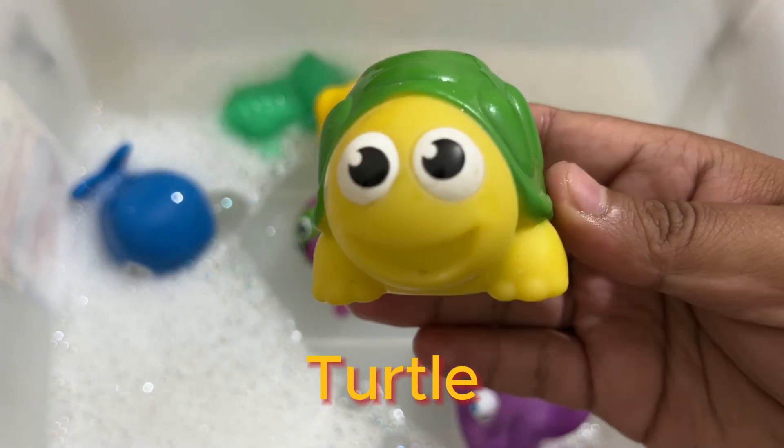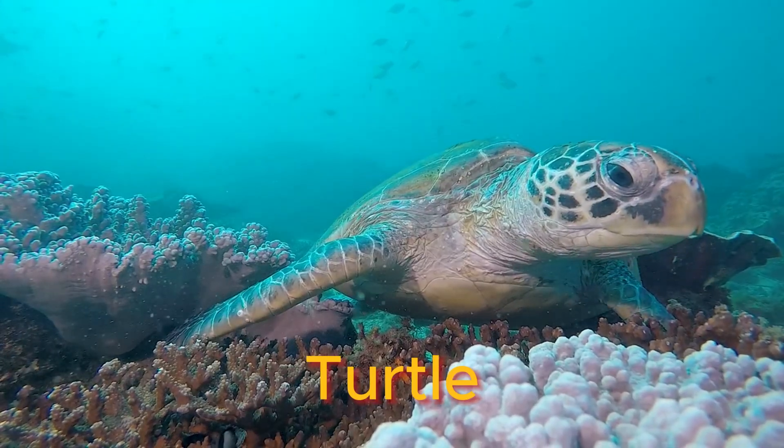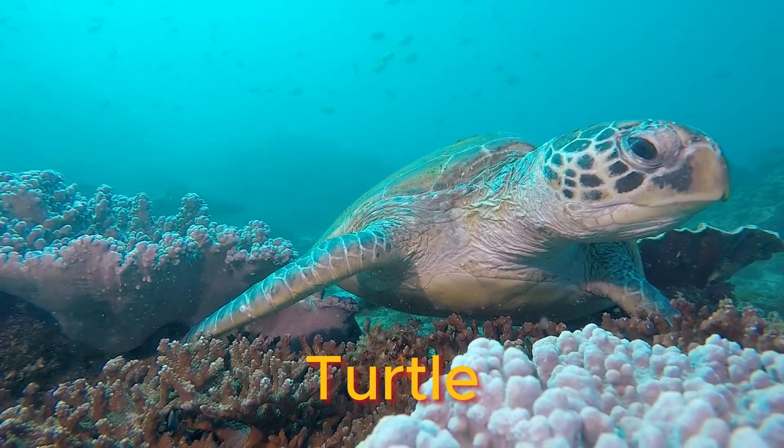Turtle or tortoise — look at their feet. They wear their bones on the outside. Turtles are reptiles that come in all different shapes and sizes.